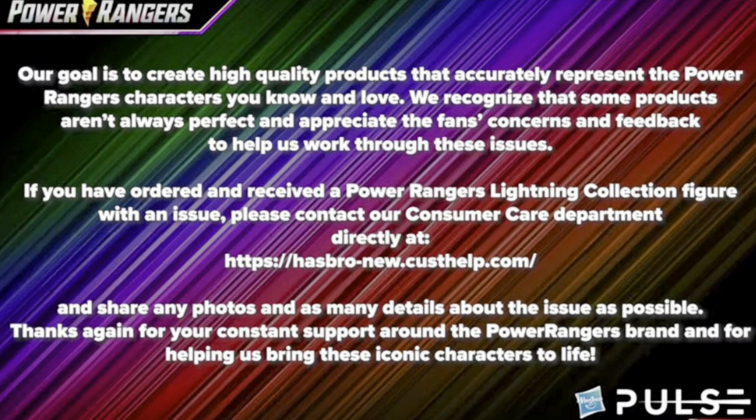Go ahead and get those pre-orders in on these figures. Keep an eye out for Remastered on Wednesday, Once and Always. They also addressed the quality control issues during the stream, which I think was very commendable — Emily brought that up when rejoining the line. It was fantastic to see that being acknowledged. I was very happy to see that.